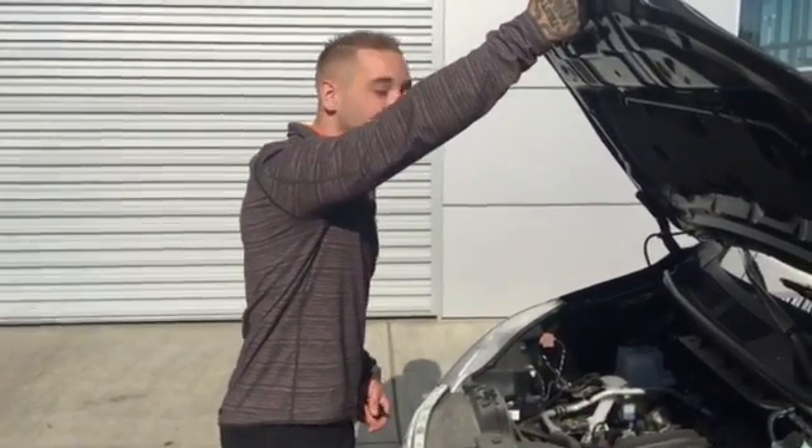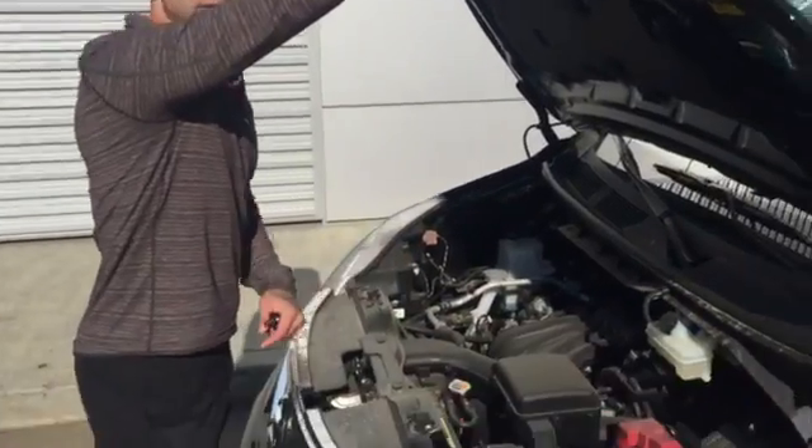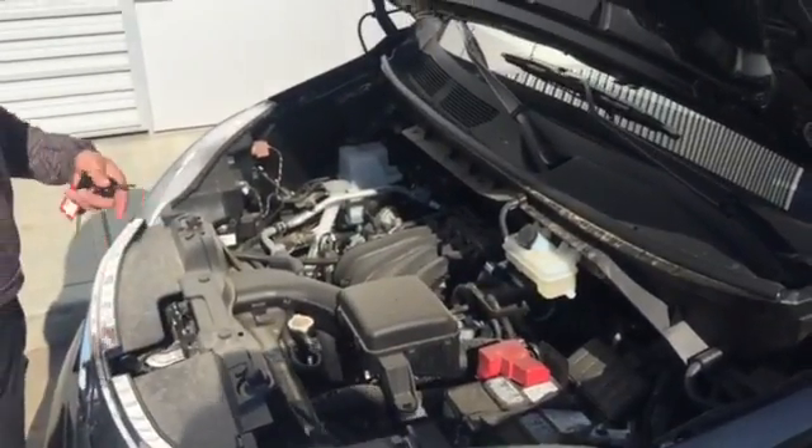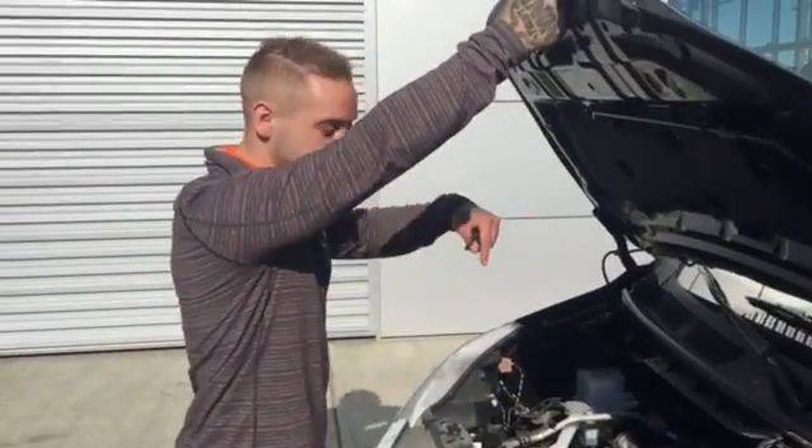The cool thing about Nissans is the total overall maintenance cost. Easy access points to everything under the hood here. So if you do have to get any maintenance or regular work done, everything is accessible, so your shop rate is gonna go down.